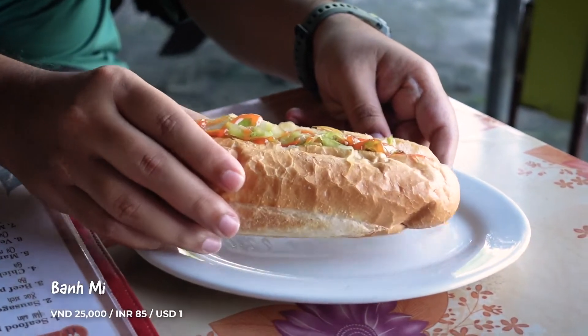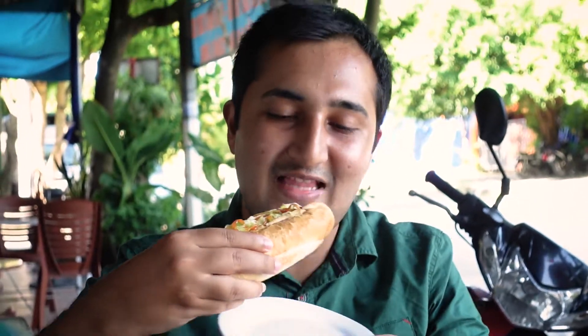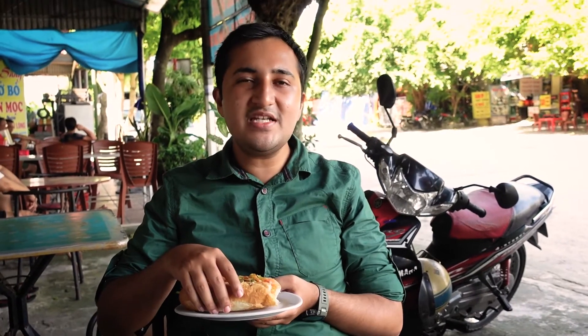We ordered the most expensive vegetable banh mi. Definitely got more veggies than the others we've had. It's quite small though — taste is about a six out of ten.